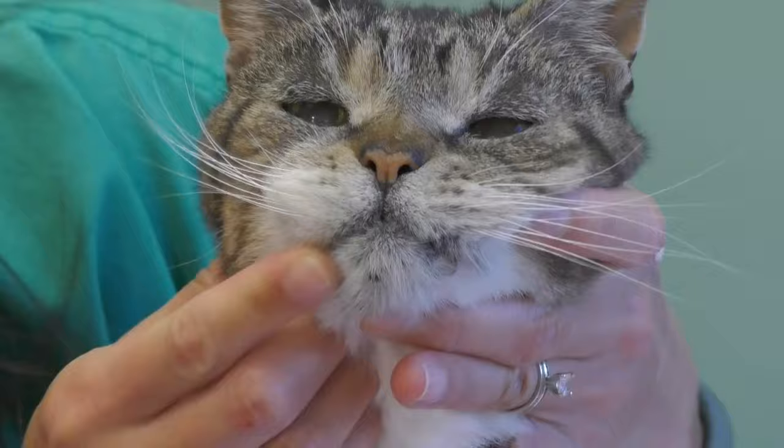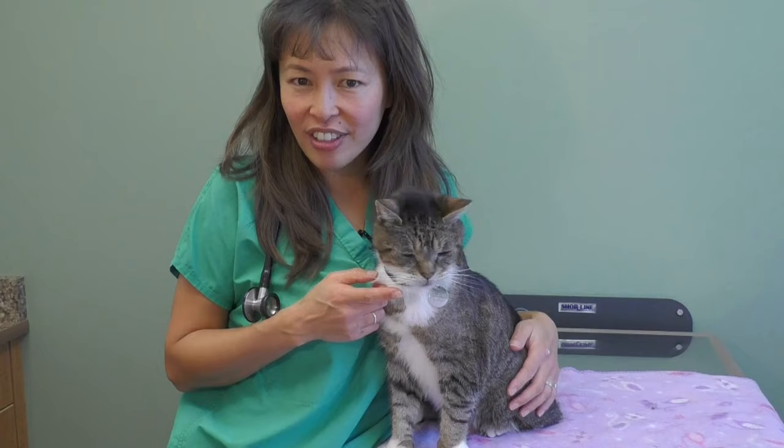If your cat has underlying feline acne, there's usually a cause for it. It's usually a bacterial infection, and it's oftentimes from feeding your cat out of plastic bowls.